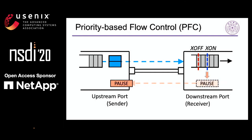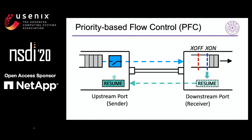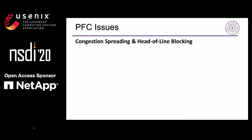Then, the downstream port generates a pause frame to the upstream port, and the upstream port stops sending data. Thus, the queue in the downstream port will drain out. But during this time, the queue in the upstream port will grow up, so the congestion in the downstream node spreads to the upstream node. When the ingress queue decreases below the X-on threshold, the downstream port generates a resume frame to the upstream port, and the upstream port restarts sending data. Although PFC guarantees no packet loss due to network congestion, it has several issues. This work focuses on the problems of congestion spreading and head-of-line blocking.